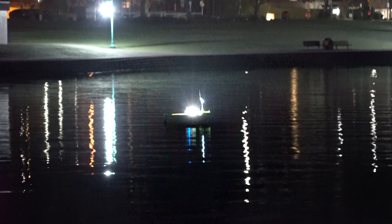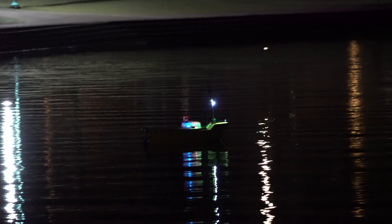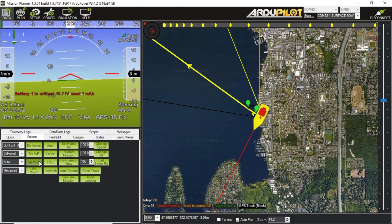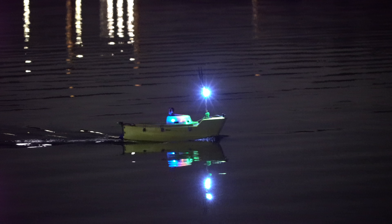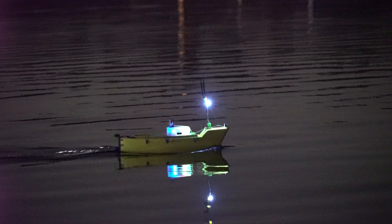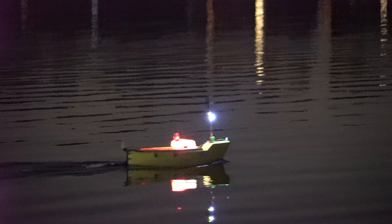I'm out at the end of this dock. The boat's in the water and I'm going to get the waypoint mission uploaded. Then we'll put it in auto mode and cross our fingers. Auto. Go. Alright, the boat's in auto mode. So graceful. So majestic. The haters said we couldn't do it, but we're doing it.